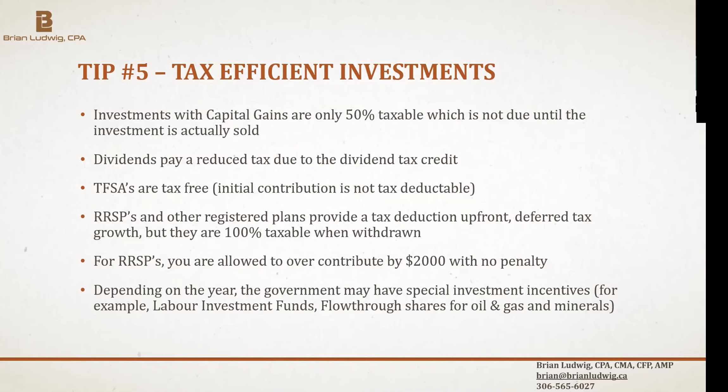Dividend income is taxed at a rate between the capital gains rate and regular tax rates, because the company has already paid tax on that income — the government compensates to minimize double taxation. Interest income, by contrast, is taxed at the full rate. Tax-free savings accounts let money grow tax-free, and withdrawals are not taxable at all. With RRSPs, you get an upfront deduction and deferred growth, but withdrawals are fully taxable, so timing matters.